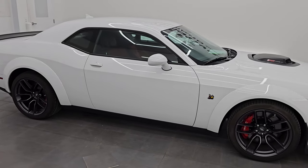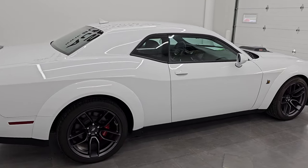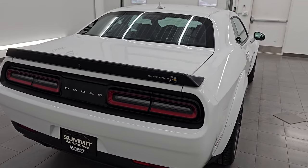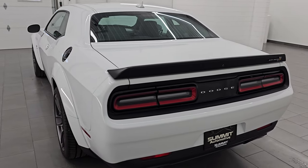Hey, this is Brett. I hope everybody's having a great day out there today, and I am super excited to go over this 2021 Dodge Challenger RT Scat Pack Plus Shaker Widebody.